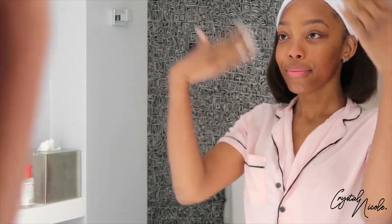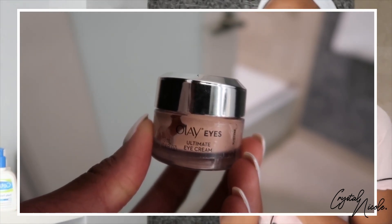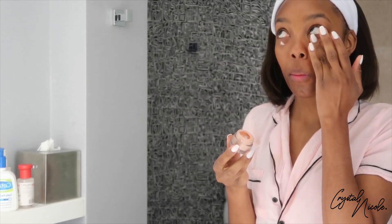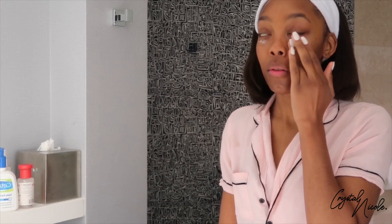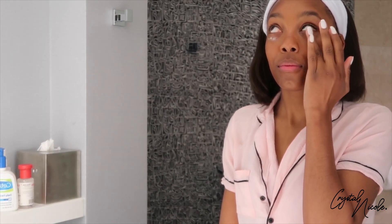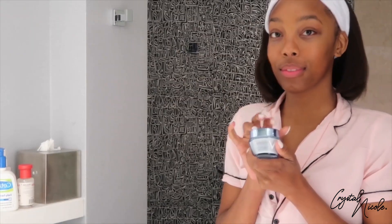The next step is eye cream, and it is super important. Eye cream is made to provide anti-aging benefits. The skin around our eyes is 10 times thinner than the rest of our face, so it's more delicate and more prone to creasing and drying out easily. You really want to use eye cream to moisturize that area, and it's also super important that you use your ring finger to pat around that area to prevent sagging and wrinkles.